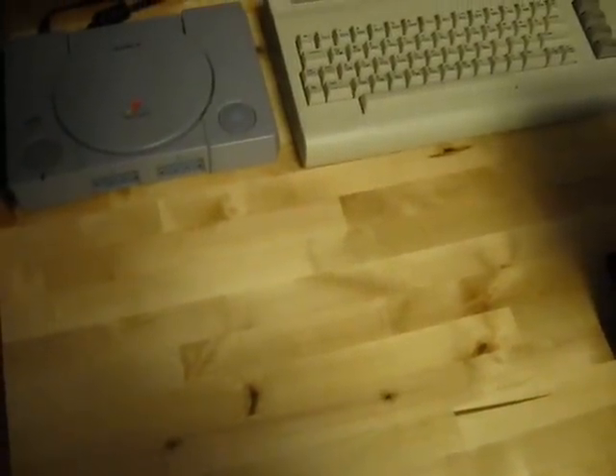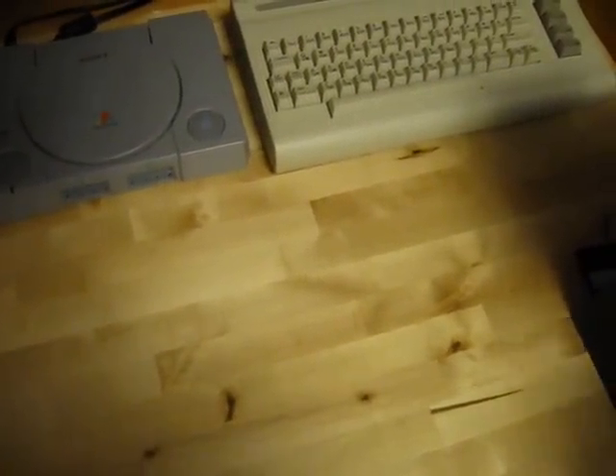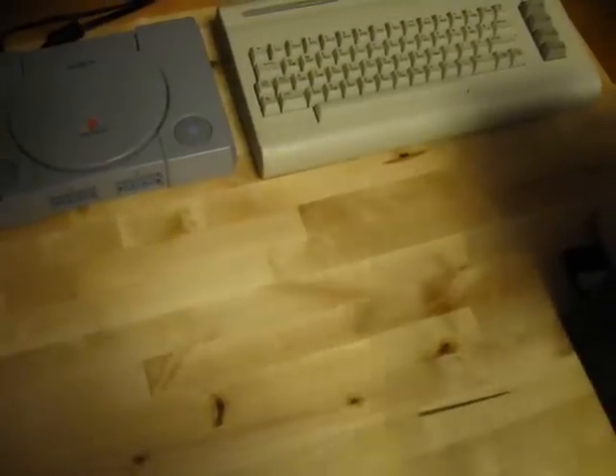Greetings! Back again here with another pickups video. The first few items I picked up at the flea market this past weekend.